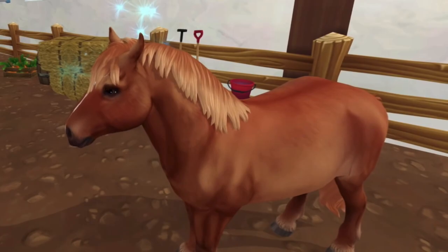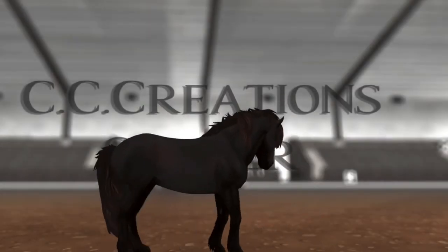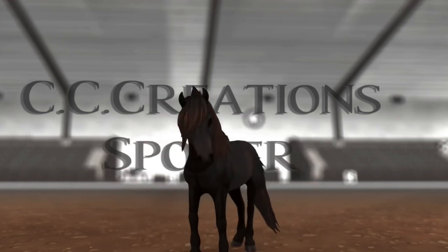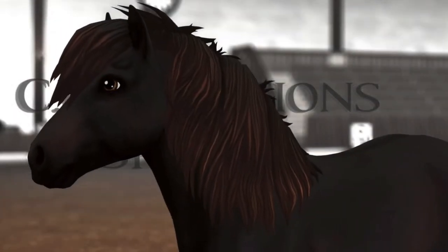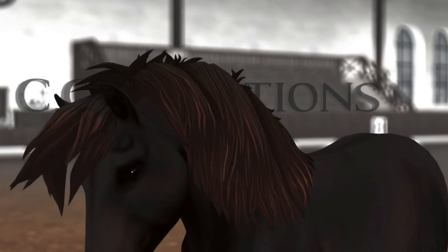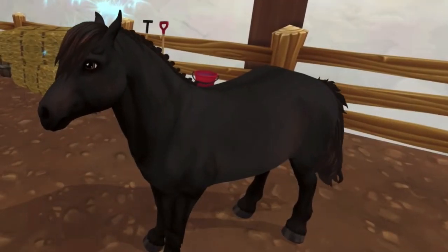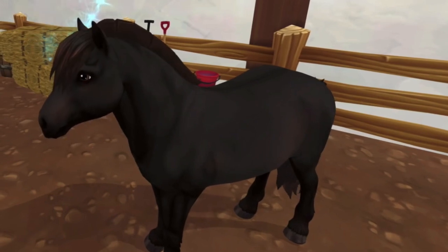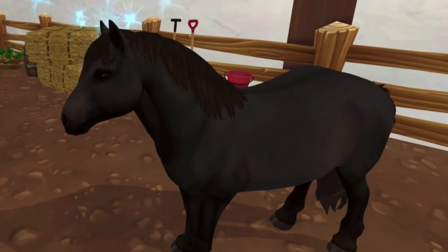I don't think I have a fiery chestnut yet. I really like this seal bay. Unfortunately, I do not have New Hillcrest yet — I'm working on it, trying to get all the quests done. I just haven't gotten around to it yet. So the braided tail — the roached mane is super cute.